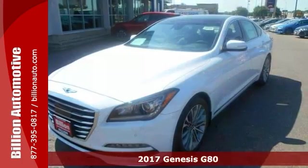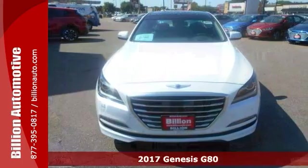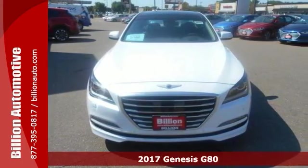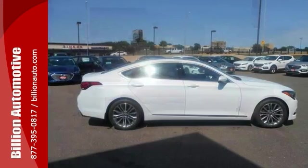Everyone will fit comfortably in this 2017 Genesis G80. With great features like alloy wheels, panoramic sunroof, backup camera, brake assist, and a CD player, this sedan is sure to please.